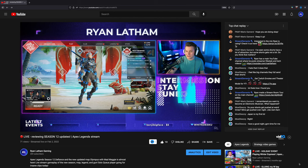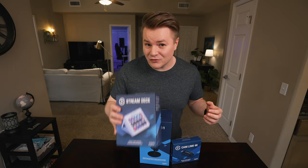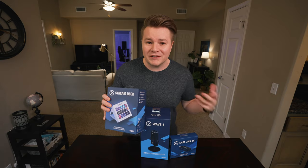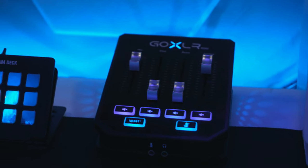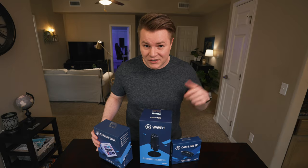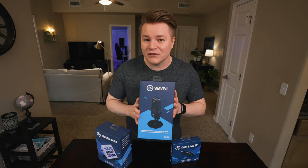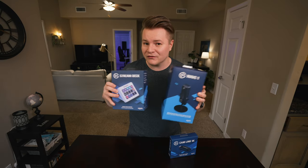For me when I'm streaming, one thing I really feel is absolutely necessary is a stream deck — it's just so easy to switch your scenes in OBS or control the volume of all your applications. I use a GoXLR which is a few hundred dollars plus an expensive mic, and it gets really expensive, so I went ahead and got her an Elgato Wave 1 which has the best software for controlling audio, paired with this killer combo for your first stream setup.